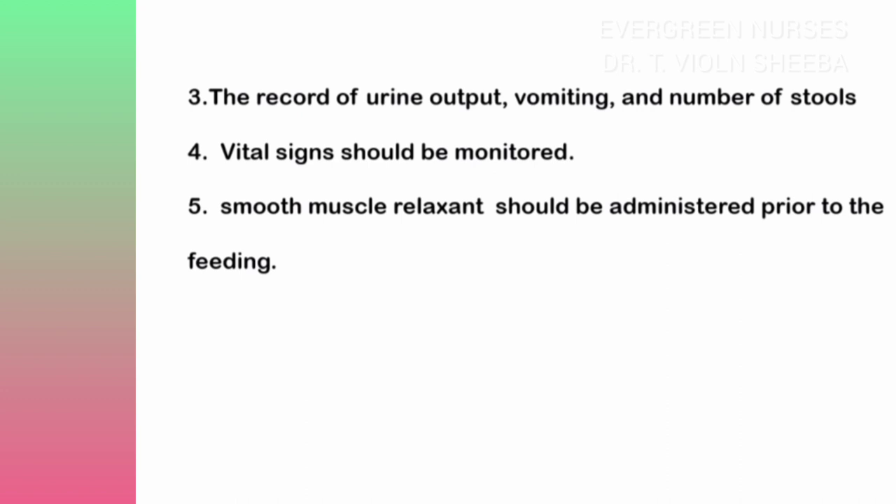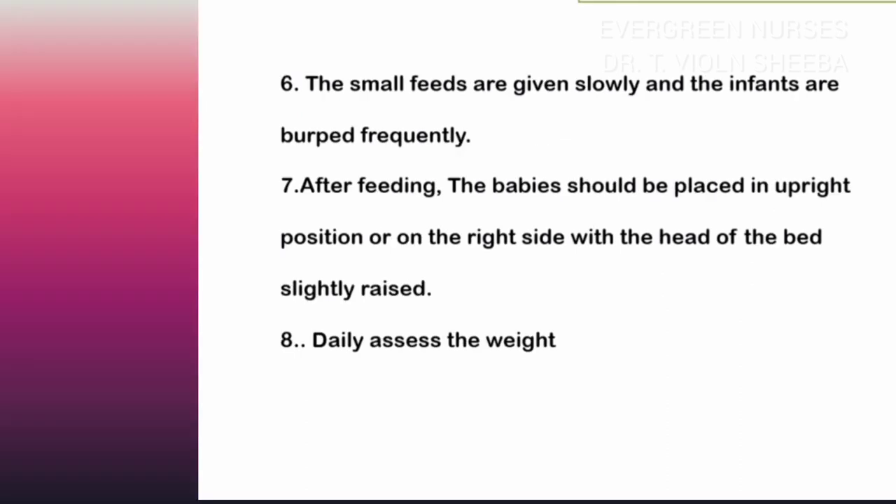Assess vital signs and watch for any variation from normal levels. Administer smooth muscle relaxant medication before feeding. Always encourage the mother to give small and frequent feedings. After each feeding, advise the mother to burp the child. After feeding, keep the baby in an upright position or make the baby lie on the right side with the head of the bed slightly raised.